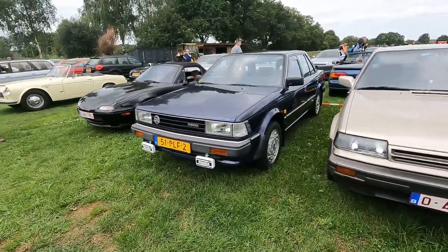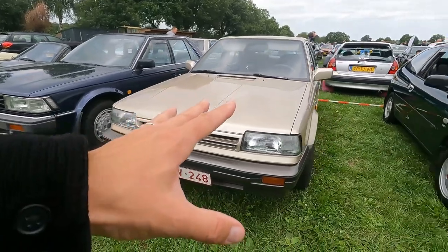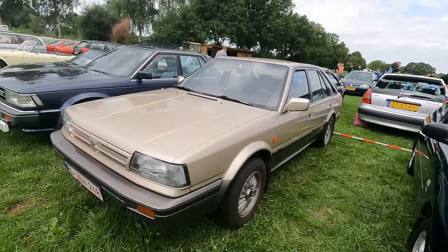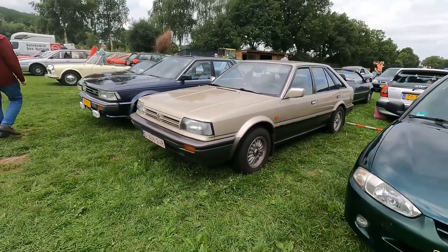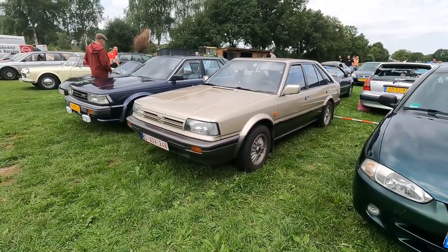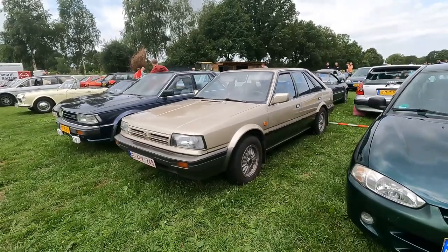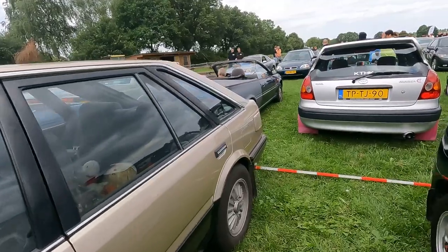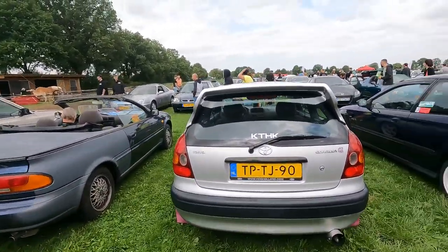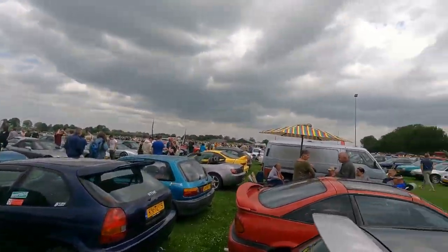Some more Nissan Bluebirds. This is the one that was produced in the UK. A couple of years ago one of the early production prototypes was here at the show, which was pretty amazing.